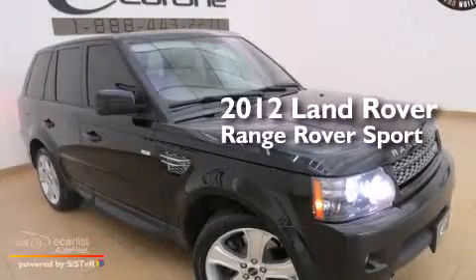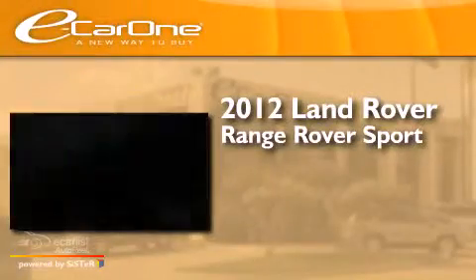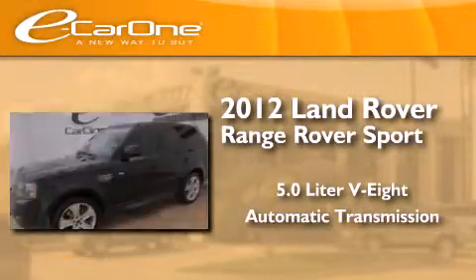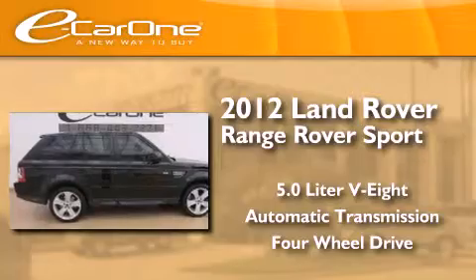This is a 2012 Range Rover Sport. It features a 5.0-liter, eight-cylinder engine, an automatic transmission, and the added capability of four-wheel drive.